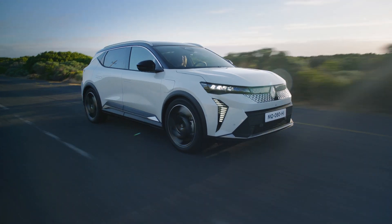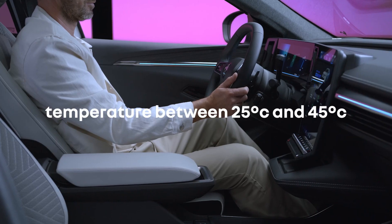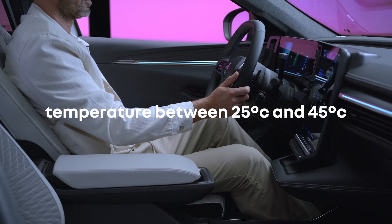For optimum charging speed, the internal temperature of the battery should be between 25 and 45 degrees Celsius.